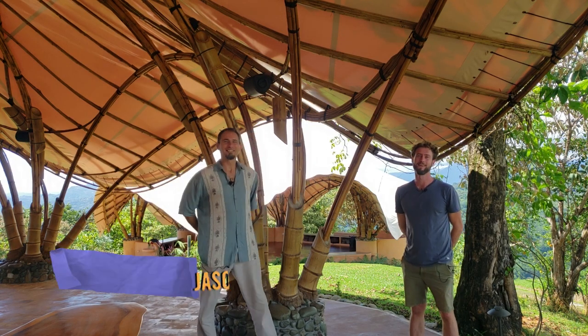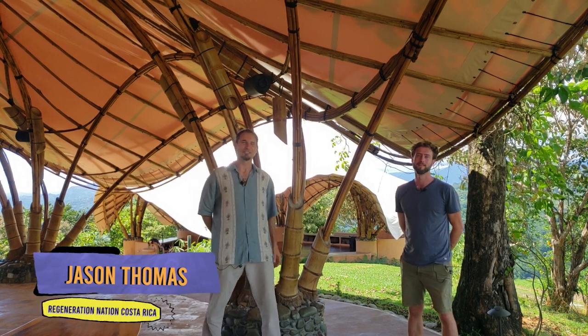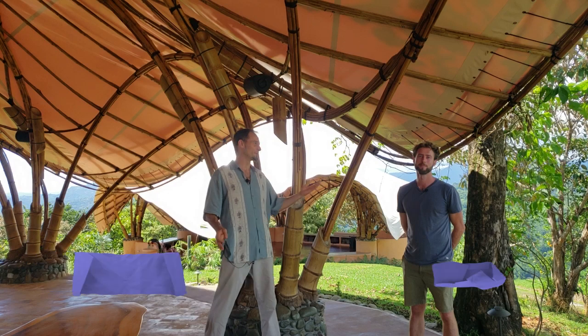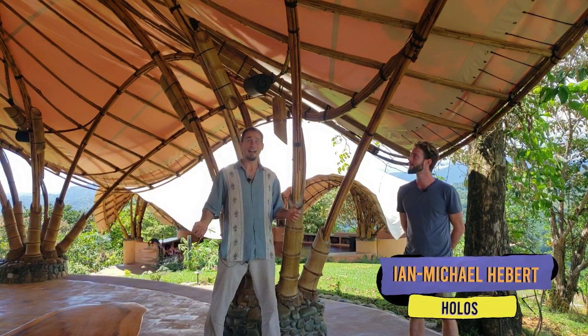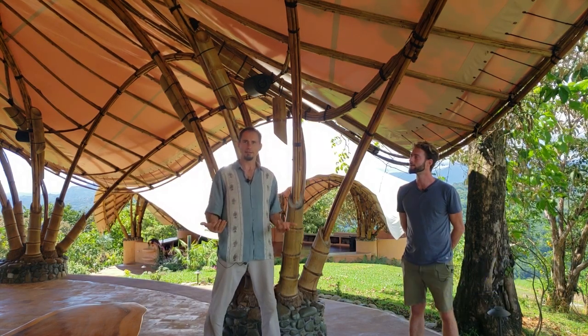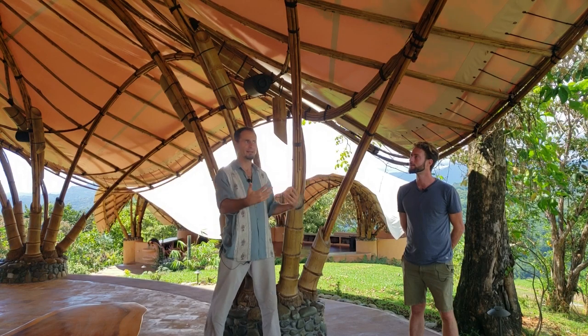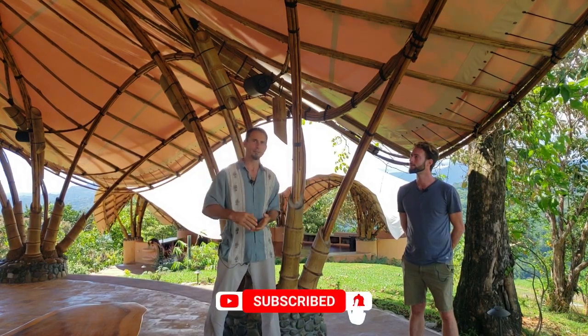Hey there YouTube Nation, I am Jason Thomas and welcome back to Regeneration Nation Costa Rica. I just had a really awesome sit-down interview with Ian Michael Heber of Holos, where we are right now. I highly encourage you check it out if you're into learning about large-scale developments and interacting with the local neighbors — check out the interview, it's fantastic.